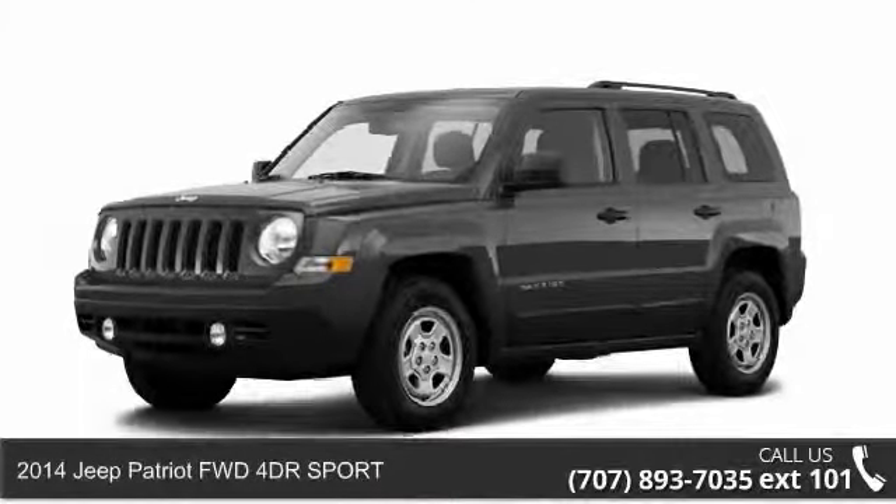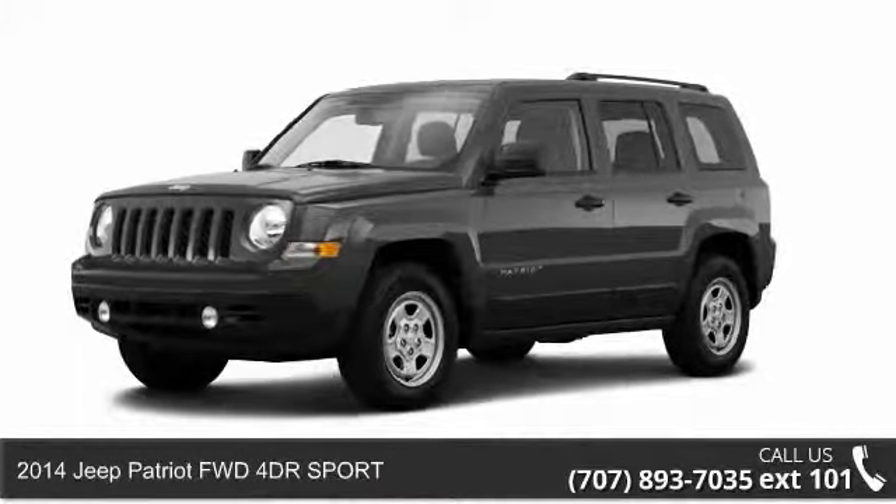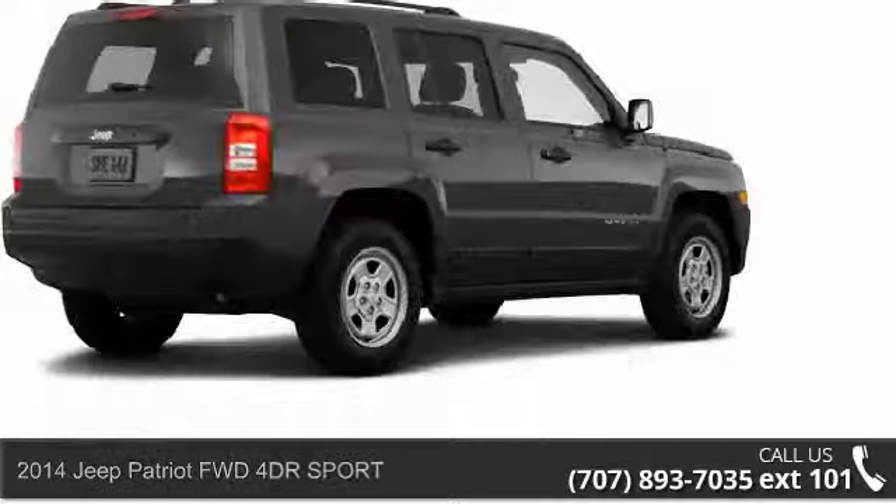Step into the 2014 Jeep Patriot. If you are looking for a first-rate auto, this one could be yours today.